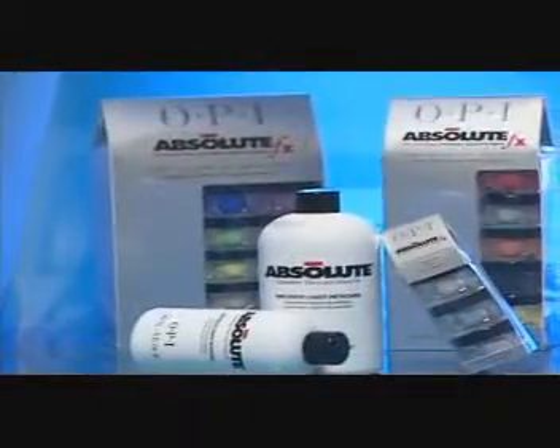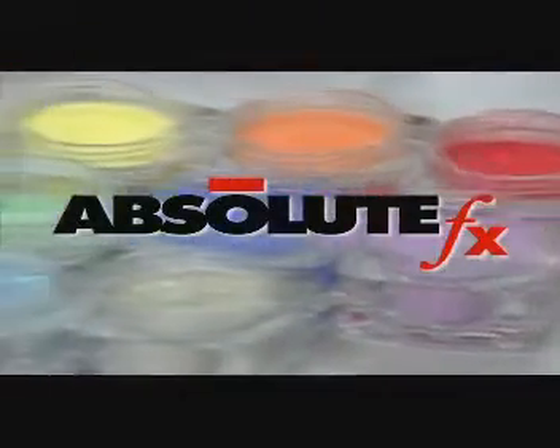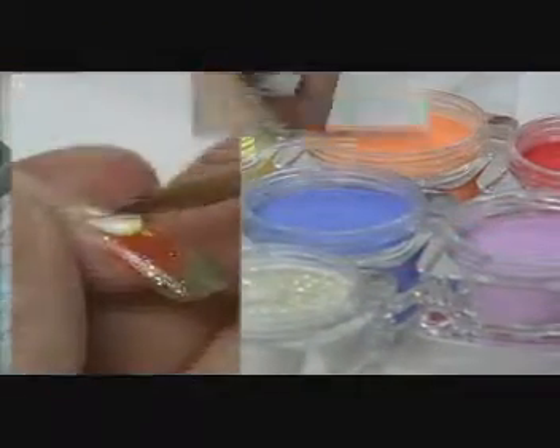If you love Absolute, you'll love the innovation of Absolute Effects — 12 luminous multidimensional shades designed to transform your acrylic artistry. This unique, inspiring video features the talents of John Houck, U.S. award-winning competition artist, and acclaimed Asian nail artist David Lee, showing tips and techniques for getting started with Absolute Effects.